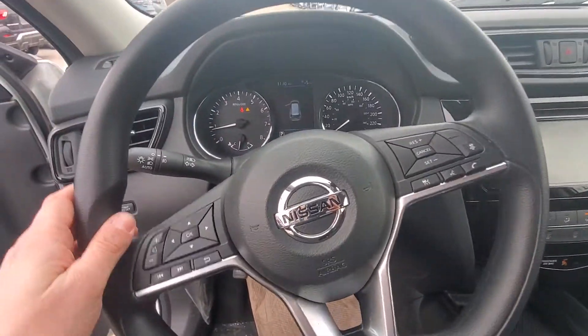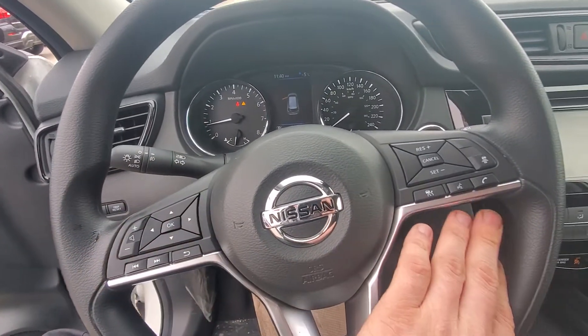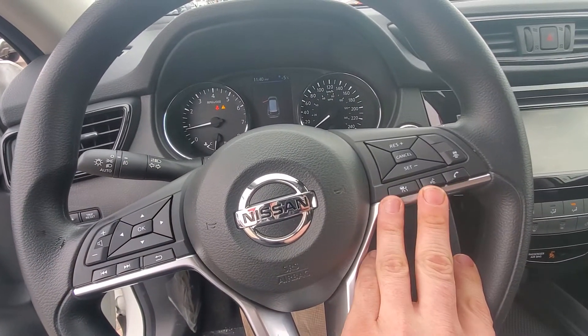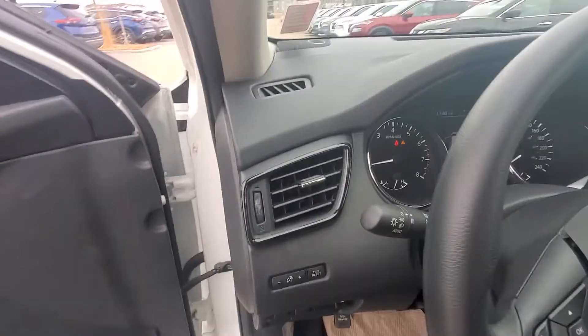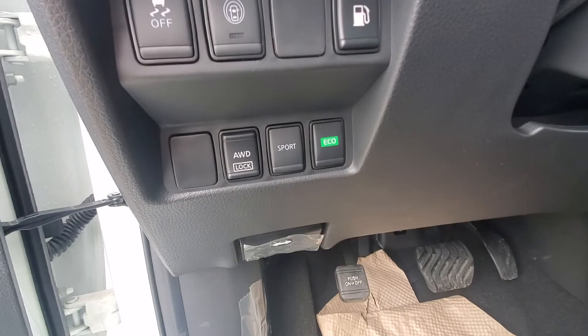Moving on to the steering wheel, you have your remote control area where you do your volume. On the right side you have your cruise control and settings with talking and text there as well. Going down to the bottom here, there are the eco mode, sport mode, and all-wheel drive.